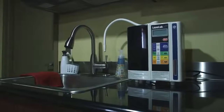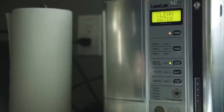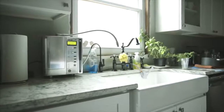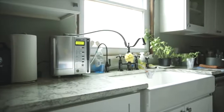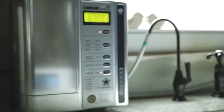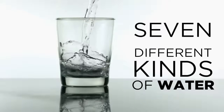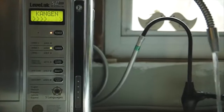This portable system connects to your faucet and is capable of producing seven different types of water. First, the water travels through a double carbon antibacterial filter to remove contaminants and chlorine, leaving you with clean, incredibly delicious drinking water. Next, the water passes over seven electrically charged platinum-dipped titanium plates, producing Kangen and acidic waters.